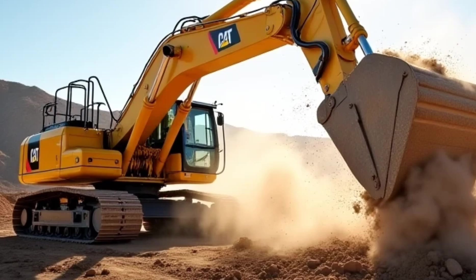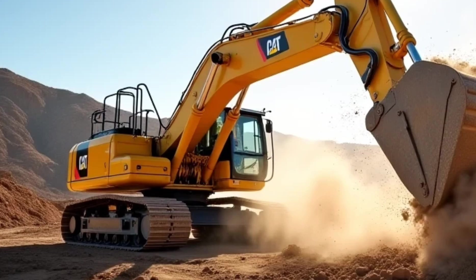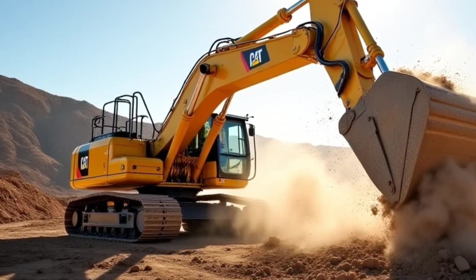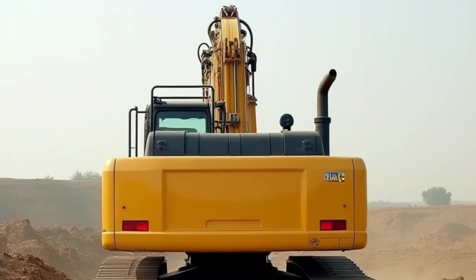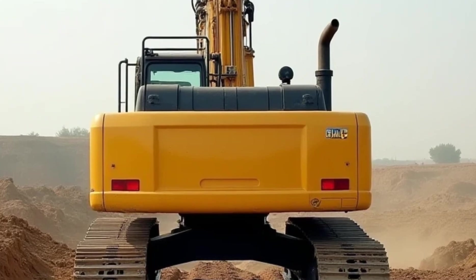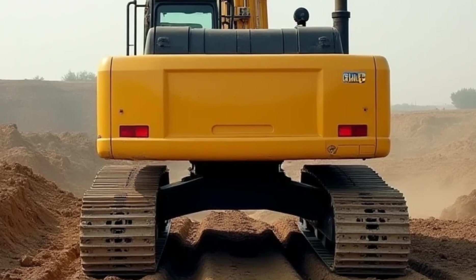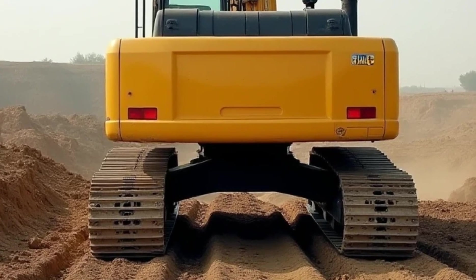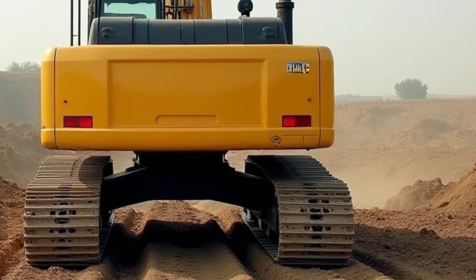Excavators in 2025 aren't just about raw power — they're about efficiency, technology, and sustainability. Whether you're in construction, landscaping, or demolition, having the right excavator can make all the difference. That's it for today's episode. If you enjoyed this video, hit that like button, subscribe to Car Reviews, and let us know in the comments what you think about these advancements in excavator technology.